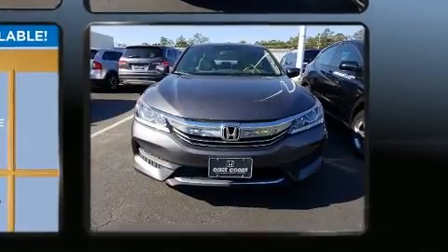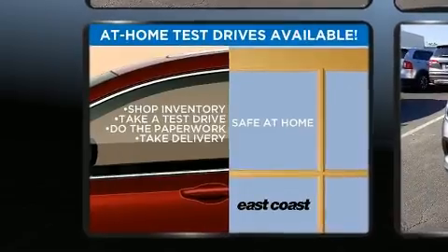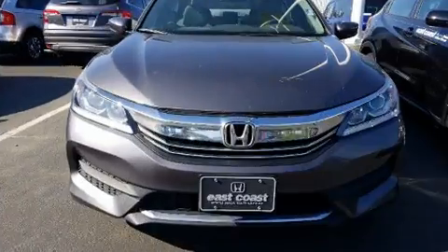Honda prioritized practicality, efficiency, and style by including a tachometer, variably intermittent wipers, and air conditioning.